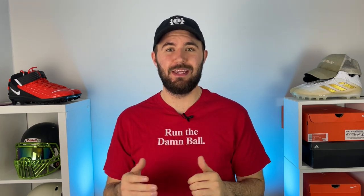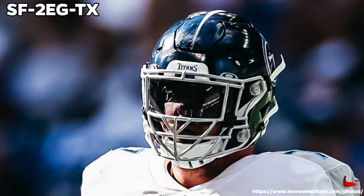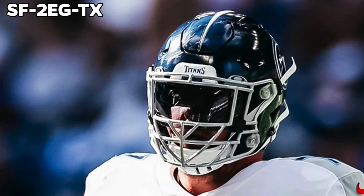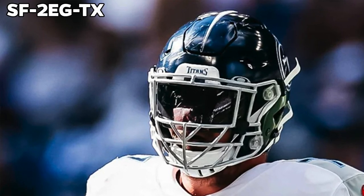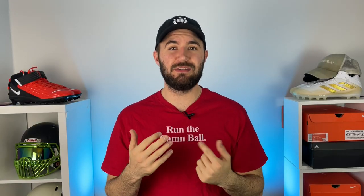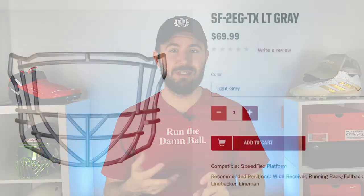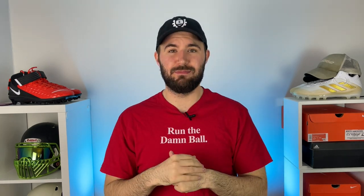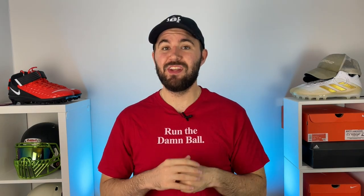The next piece on Taylor Luan's helmet setup is his face mask. Because he has a Speed Flex he wears a Speed Flex face mask. You can see it has two eye guards, and the bars in the middle that run diagonally to each other is called the Texas style. The face mask code on Riddell's website is the SF-2EG-TX - that stands for Speed Flex, two eye guards, Texas face mask. That face mask will cost you $70 on Riddell's website.